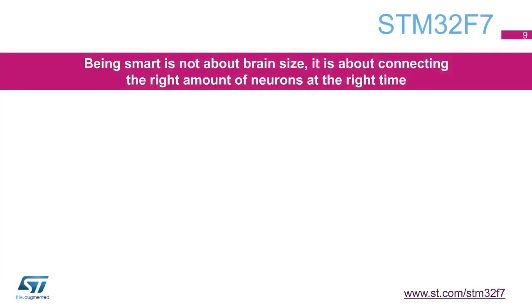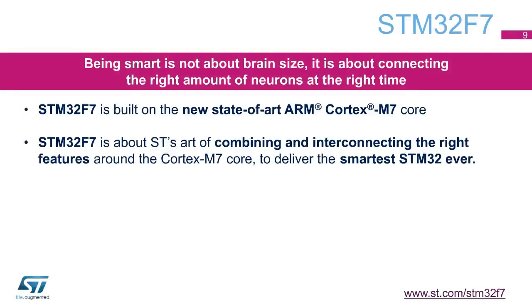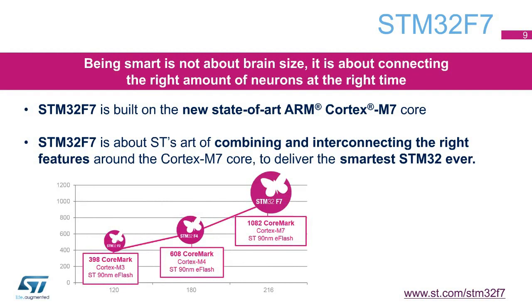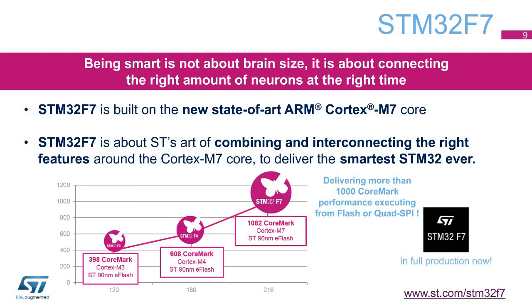The STM32F7 series of very high-performance MCUs offers the world's first 32-bit microcontrollers based on the ARM Cortex-M7 core. Taking advantage of ST's adaptive real-time memory accelerator as well as an L1 cache, STM32F7 devices deliver the maximum theoretical performance of the Cortex-M7, no matter whether code is executed from the embedded flash memory or an external memory: 1082 core mark, 462 DMIPS, at a 216 MHz CPU frequency. Everyday MCU developers need to accelerate their pace of innovation. Using STM32F7 devices and their extensive ecosystem, developers can now focus their skills on innovation, differentiation, and creativity.